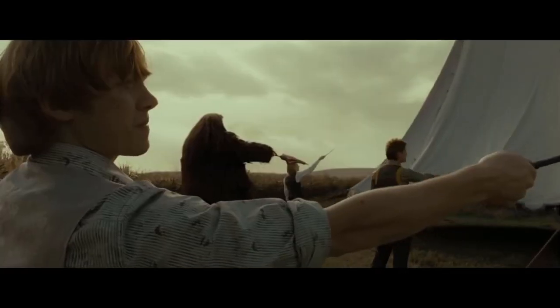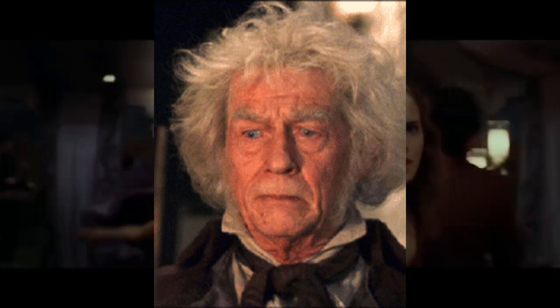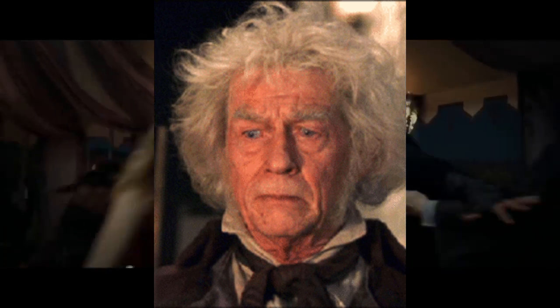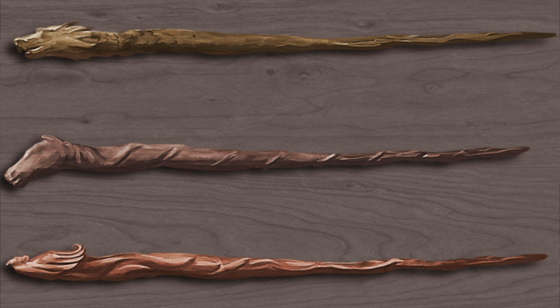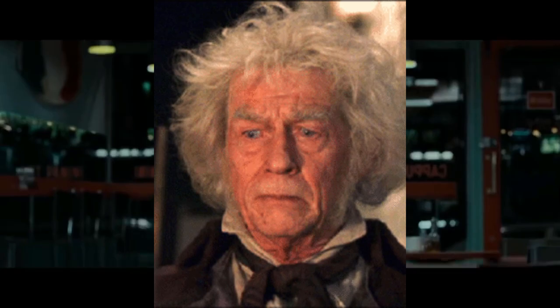And Potter lads, do you want to hear a fun fact? Garrick Ollivander is the person who manufactured all three of the most famous and strongest wand cores — dragon, unicorn, and phoenix. Yeah, Ollivander is the one who created all three of these wands.